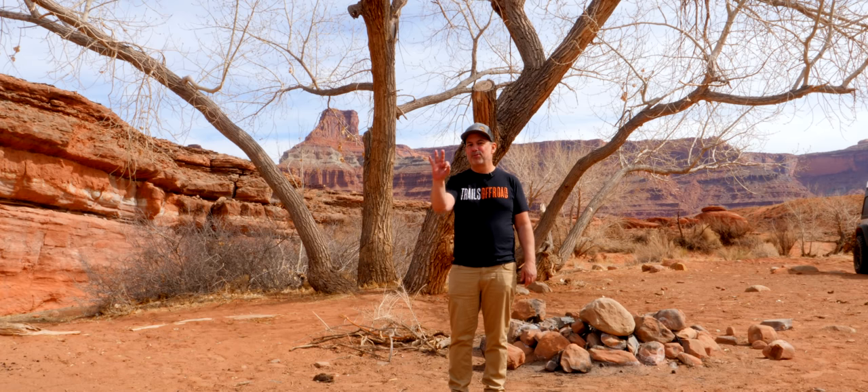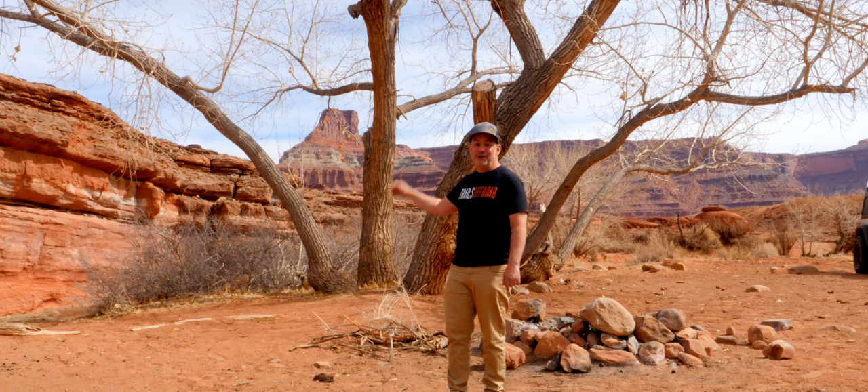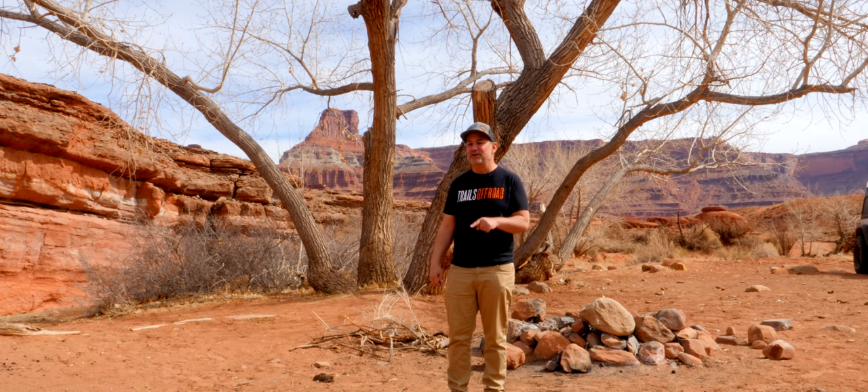There are three designated camping areas on this trail. The one we were at is the only one with a tree on it. Go to the website TrailsOffroad.com to get all the details about the designated camping areas.